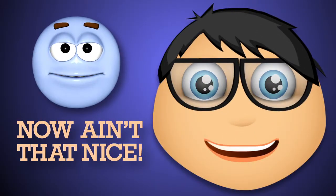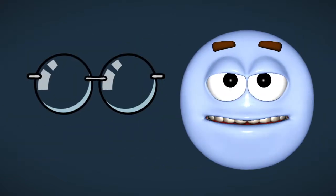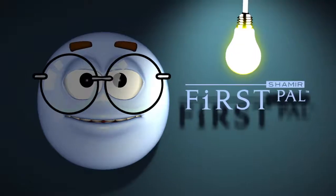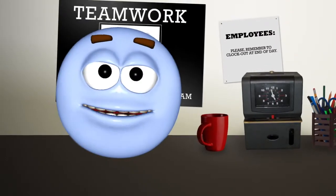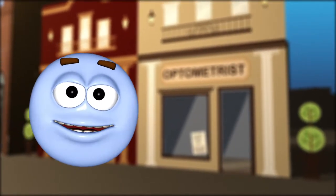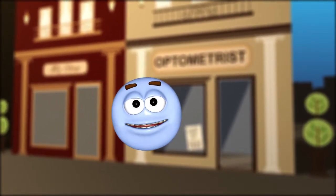Sounds so nice, I want to get presbyopia just so I can have my first friend. Get it? First friend? First pal? Well folks, I'm out of time. You may not need a whole lot of help with your vision yet, but don't wait until you do, because you never know where you might end up. See you next time!